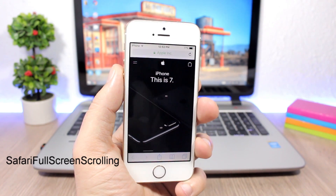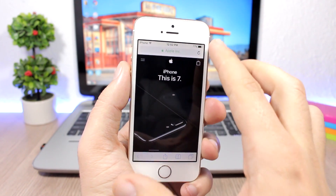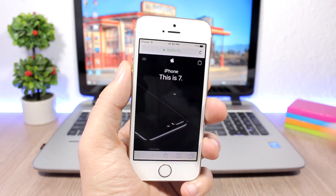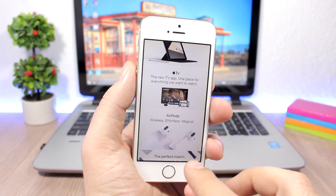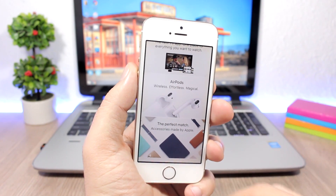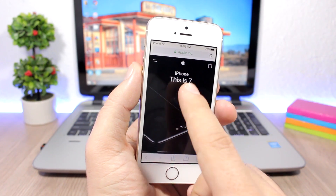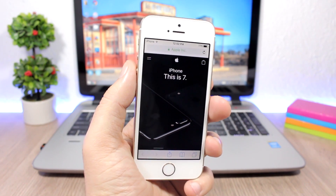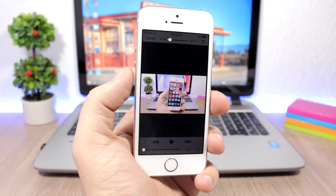Safari Full Screen Scrolling is a tweak I really love — it looks amazing. The top and bottom bars in Safari take up a lot of space. With this tweak enabled, once you start scrolling, both bars are removed and you get a full-screen browsing experience. Another simple but useful Safari tweak is Safari Refresher, which adds pull-down-to-refresh on a page.